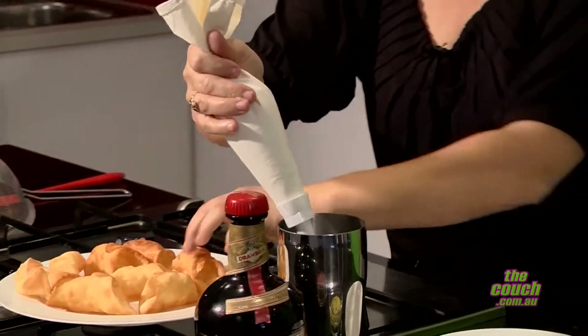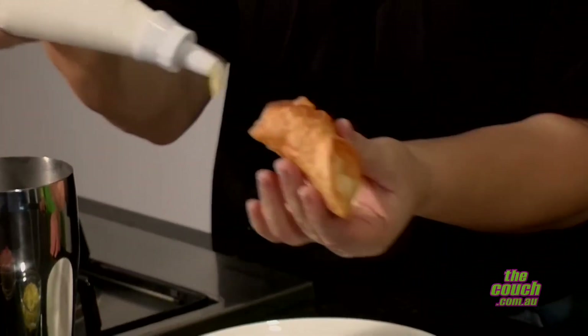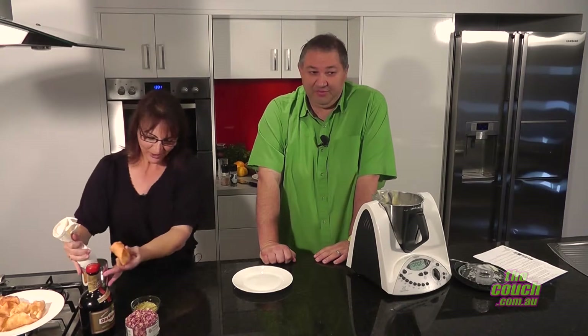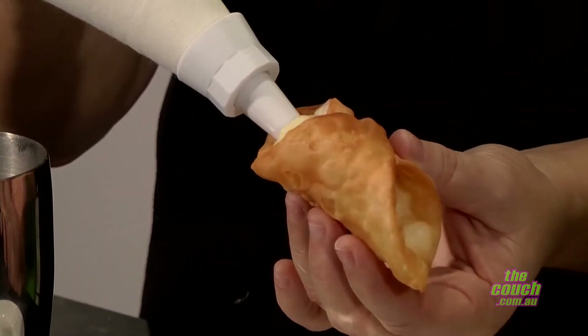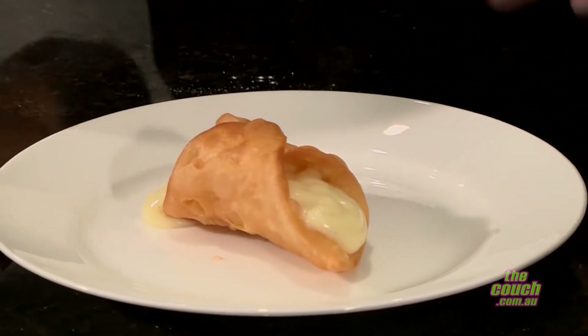Shall I demonstrate one for you? We hold up the cannoli shell on this side. Actually, it would be a good idea to wait for the custard to cool, but because we're so impatient — and we're on television so we've got to do it quickly — we're going in. In one side, in the other. Ouch, that is really hot! Beautiful.